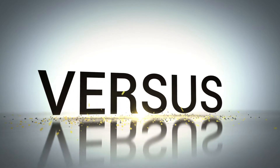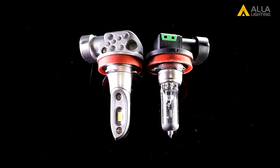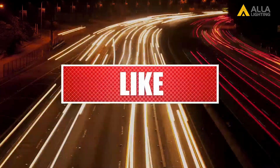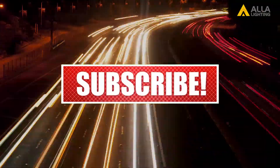Aayla Lighting presents the Versus Series. In this video, we will compare one of our LED bulbs with the stock OEM, Original Equipment Manufacturer. We'll go through what we think are the most important specs. If there's any more you'd like to see, leave your suggestions in the comments below.